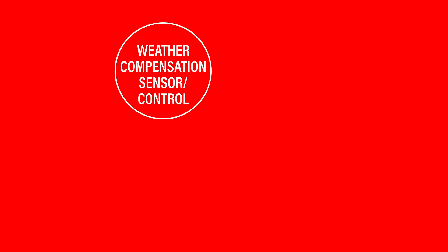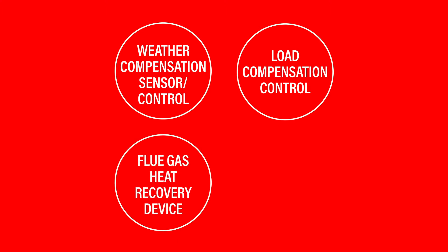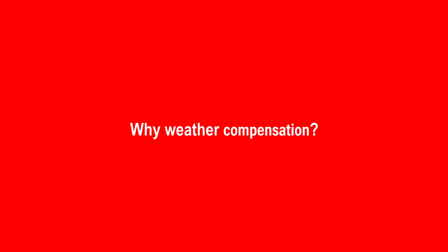Boiler Plus is new legislation which has come into the boiler industry, and installations from now will require that for combi boilers in England they are fitted with one of four additional measures. Those will be a weather compensation sensor, weather compensation control, load compensation control, a flue gas heat recovery device, or a smart thermostat.